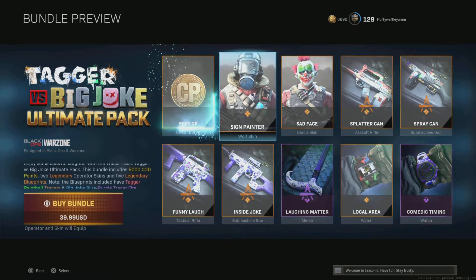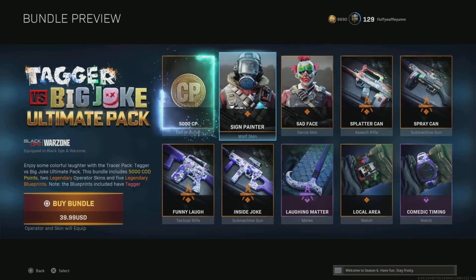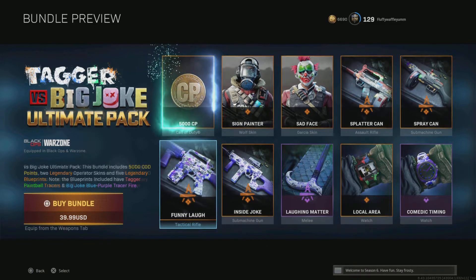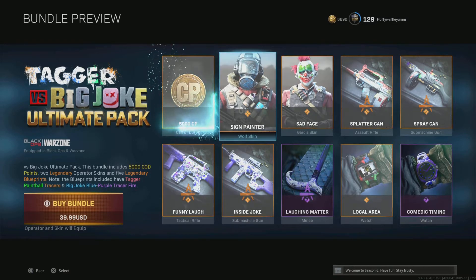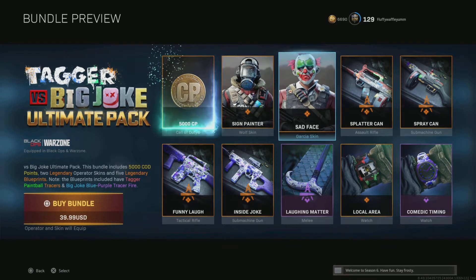these packs right here — there's multiple of them and I'm going to show you the other ones. Most of these skins would cost like 2,400 cod points, maybe 2,000. The 5,000 cod points cost 40 bucks alone, and the pack is 40 bucks. So this is better than just buying cod points — you get more for your money. And if you're looking for a skin for your character to make them look good,